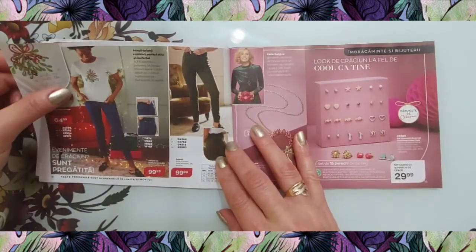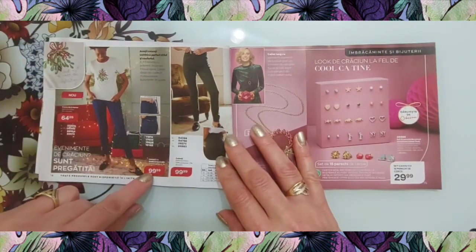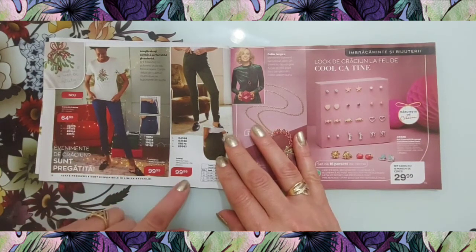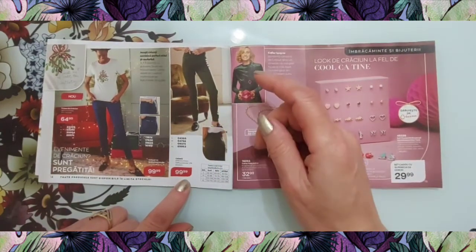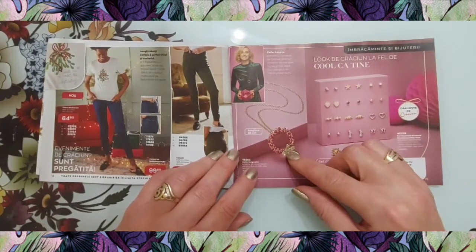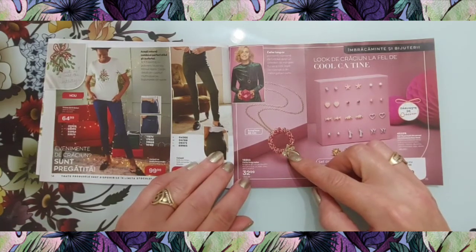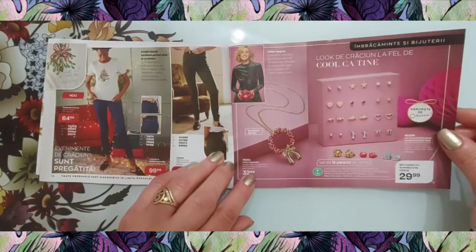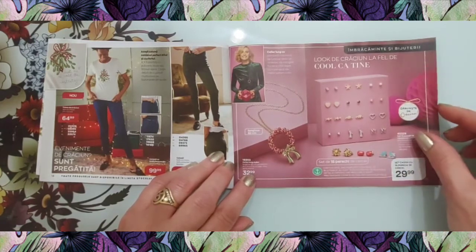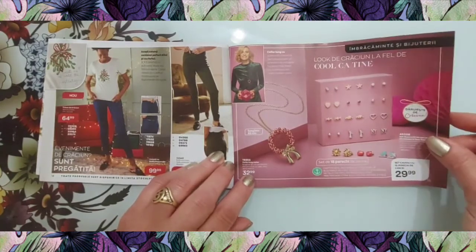Tricou de Crăciun la 64,99, diferite mărimi. Colanți cu buzunare la 99,99 lei, alți colanți tot la 100 de lei. Pandantiv coroană de Crăciun, lungime de 82 de centimetri, la 33 de lei. Set de 15 perechi de cerceluși la 30 de lei, cu patine, mașinuțe, steluțe, inimioare.